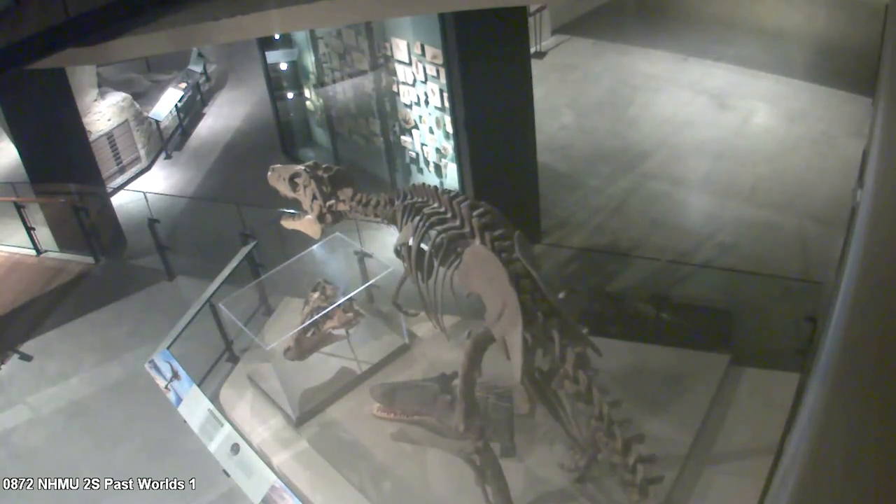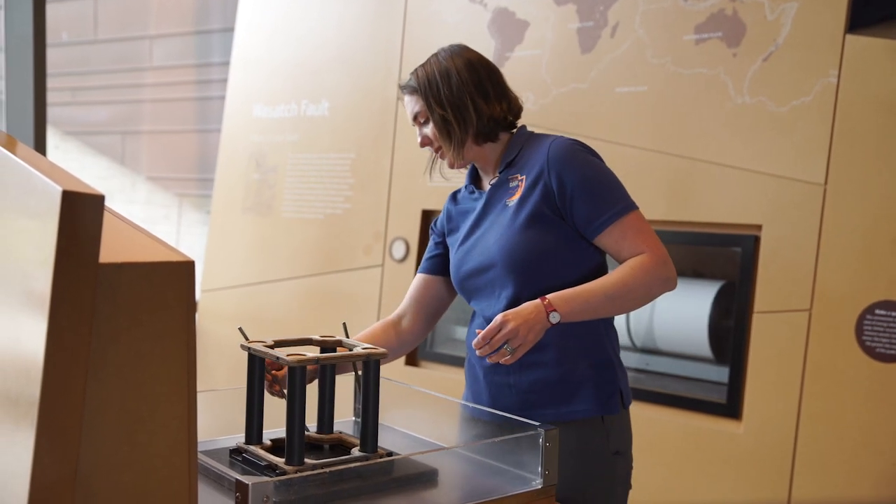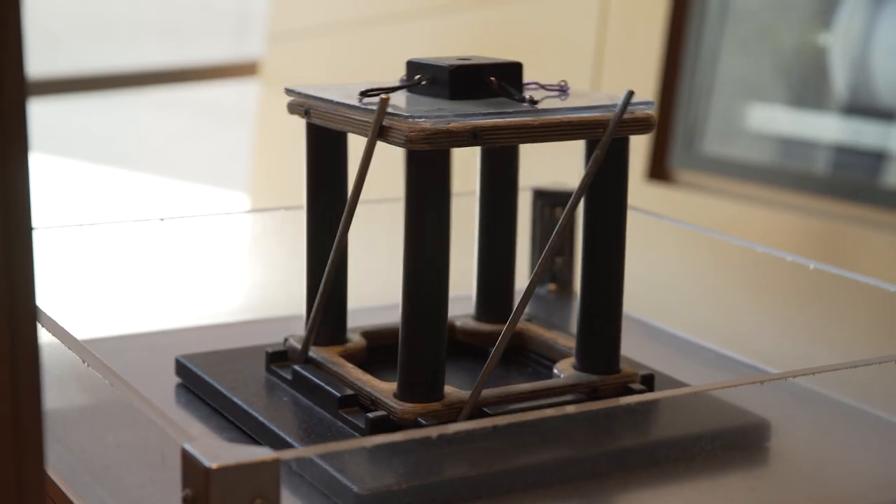Earthquake energy radiates out in waves like a pebble being dropped into a pond. The Magna earthquake was felt even here at the Natural History Museum of Utah — you can see the Lithoranax bobbing its head as the earthquake waves move through the museum building. Hundreds of thousands of people felt the Magna earthquake. When you visit the museum, you can see how a seismometer detects the wave of energy released by your jump, and you can build a structure on the shake table and test it against some of the largest earthquakes the Earth has ever seen.